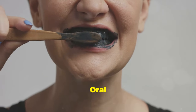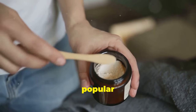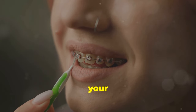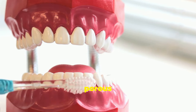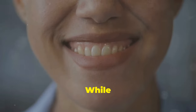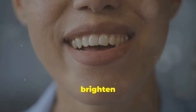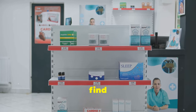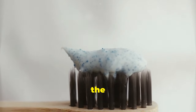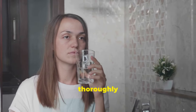Activated charcoal works by binding to and absorbing toxins, bacteria and stains on teeth. While it doesn't replace regular brushing, incorporating activated charcoal into your oral care routine can help brighten your smile and promote a healthier mouth. You can find activated charcoal powder online or at health food stores. Simply dip a wet toothbrush into the powder and brush gently for one to two minutes, focusing on areas with stains, then rinse thoroughly.